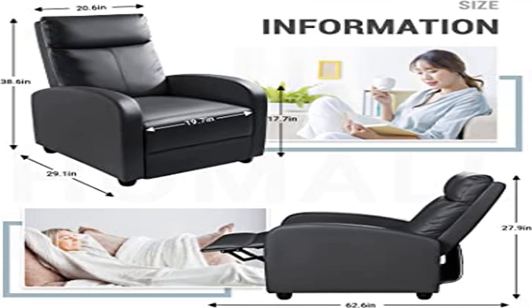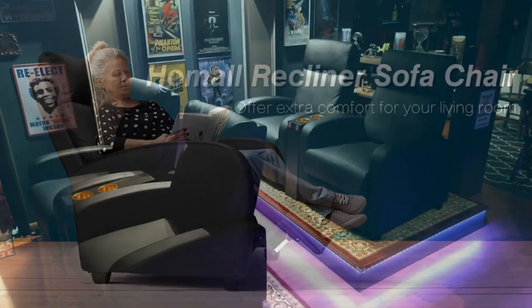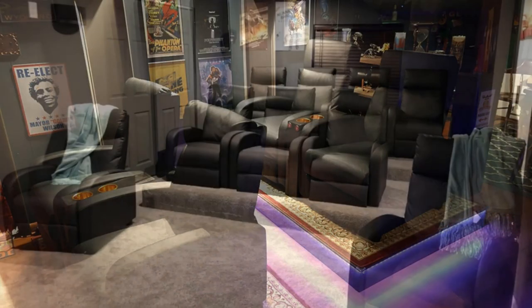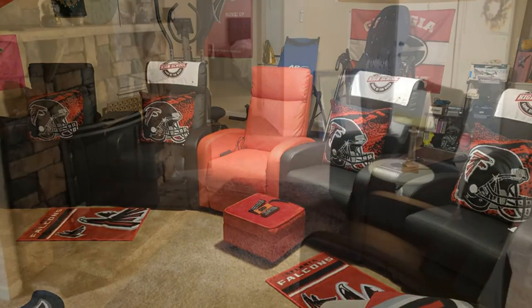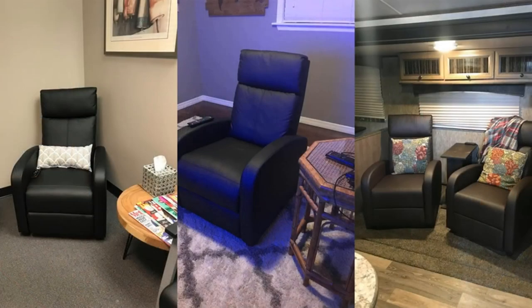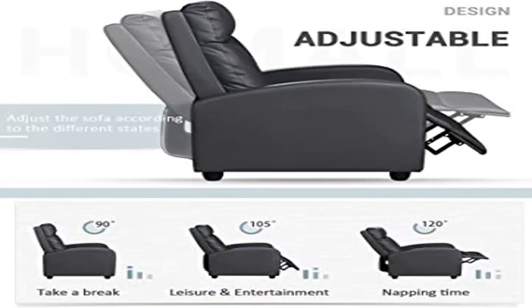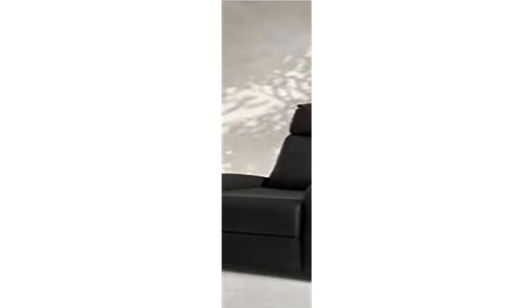Product three: Homel Recliner Chair with padded seat. Made of high-quality PU leather that is comfortable, skin-friendly, and easily cleaned. Features high-density, thicker sponge with high resilience and permeability. This adjustable recliner can be positioned in three configurations from 90 to 180 degrees, suitable for gaming, working, watching movies, and napping. The upgraded footrest has a highly durable steel frame with thicker foam padding.